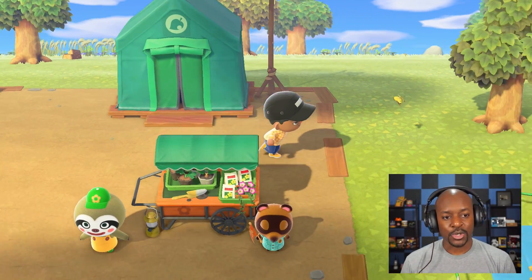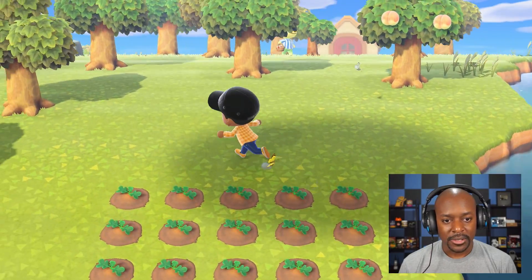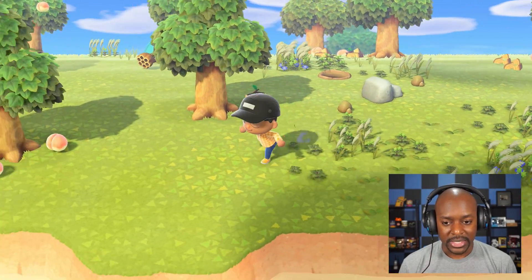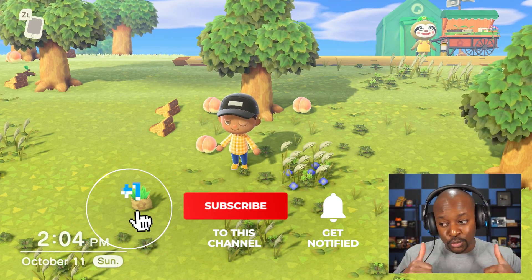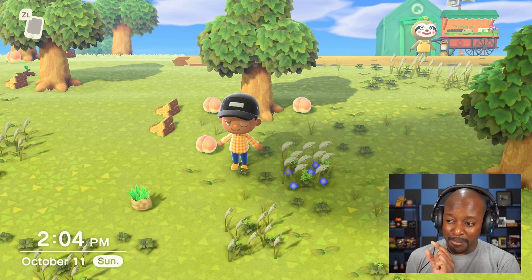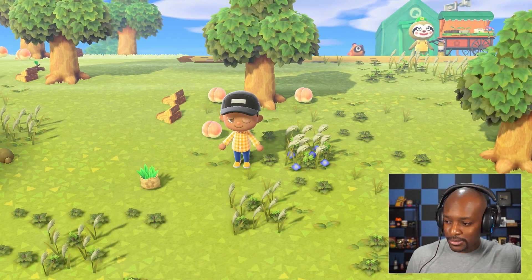We did a lot today! We got all the materials we needed, the shop is coming tomorrow, the museum is open, we planted some pumpkins, and we even found Mo on the mystery island. We're making some decent progress — coming up with themes and ideas for the island once everything is settled. Thank you so much for watching! Make sure you join the Switch giveaway, leave a like, subscribe if you're new, and click the bell icon for notifications. I'll see you in the next one — take care and peace out!